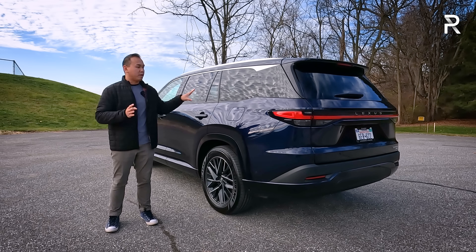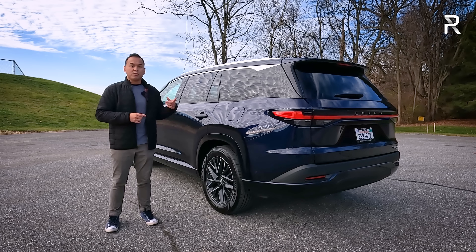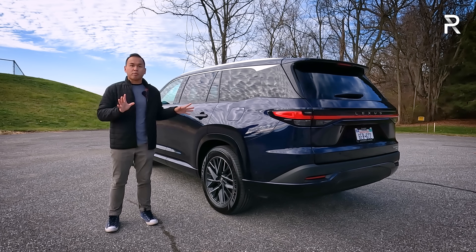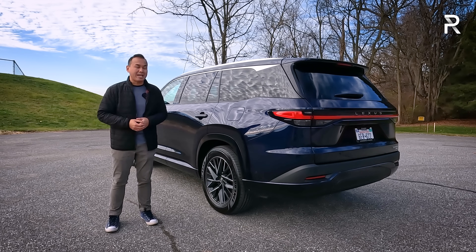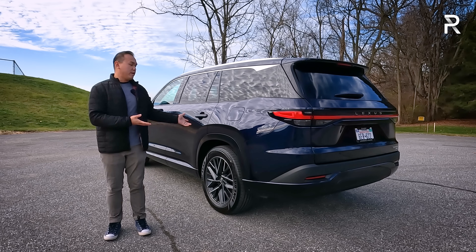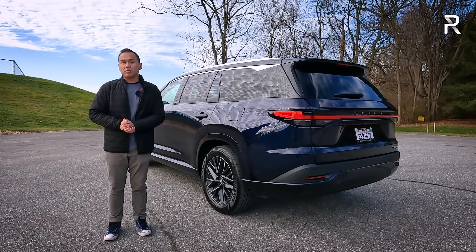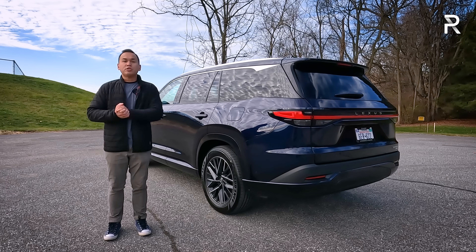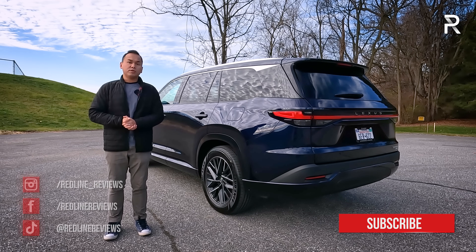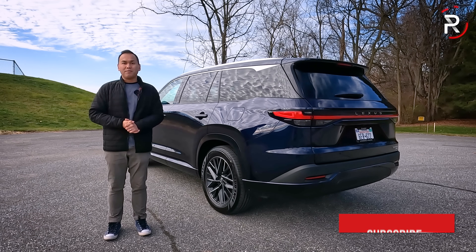Is the Lexus worth the extra $10,000 over the Grand Highlander? It includes nicer leather, a 14-inch display, power folding third row, power tilt telescoping steering wheel, and the Mark Levinson stereo with about double the speakers. If those features matter to you along with the Lexus brand and dealer experience, I'd say it is worth the extra $10,000 premium. But if those features don't matter and you just need something family-friendly, check out a Grand Highlander. Compared to other luxury rivals, the Lexus is well-priced, but just keep in mind that some mainstream brands offer similar luxury, technology, and space.